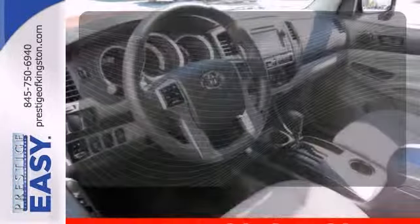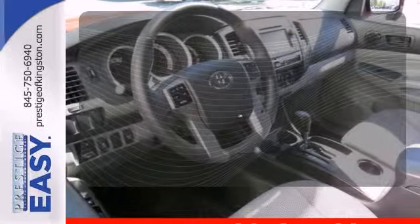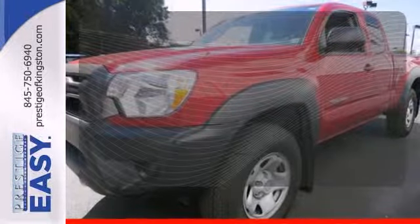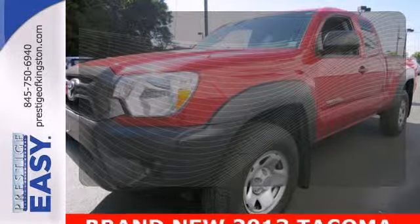Drive safely and confidently, knowing the multiple airbags will help keep your passengers safe. Privacy glass offers light control for you and added security for your belongings.